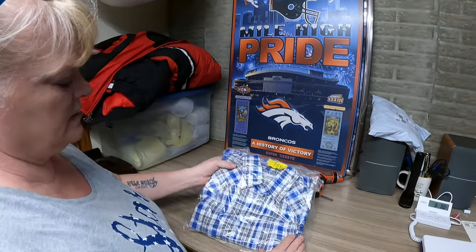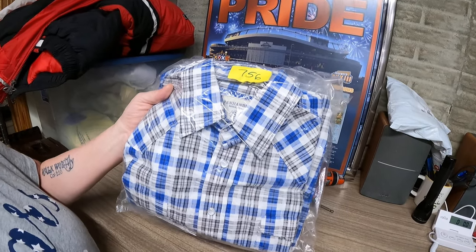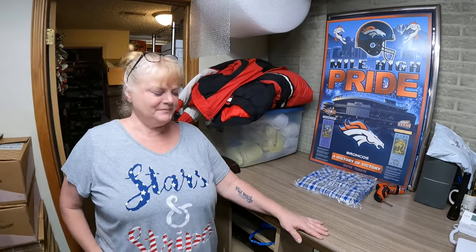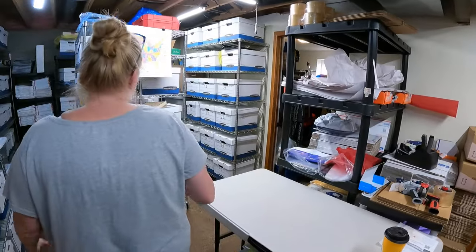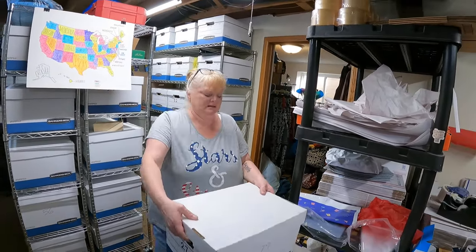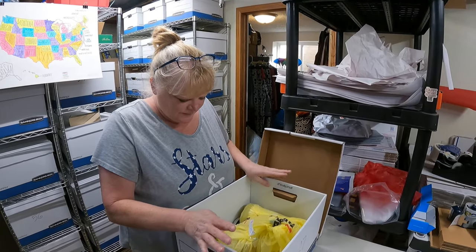First thing we have is a Panhandle brand button-down pearl snap shirt - $10 right there, and that is going to California. Box 27 - it's so clean in here I can't find it! This one is from an air park private pick clean-out, number 913.